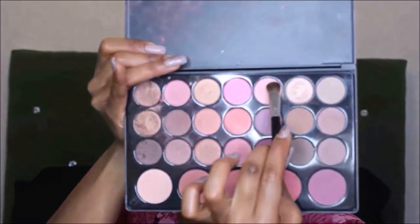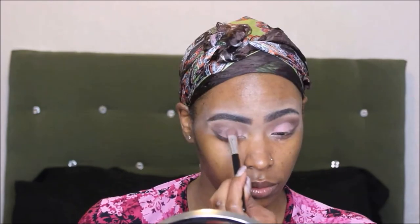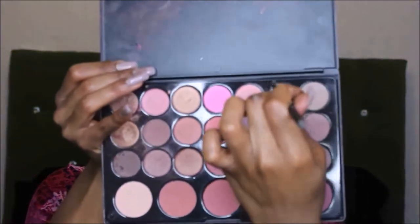Now I'm going back into my BH Cosmetics palette and I'm going to use this frosty glittery pink — I have some pink in my shorts so I thought this would be a nice little touch on my eyelids. Then I'm taking a champagne gold to highlight my brow bone and also use it in my tear duct to give it a little pop.